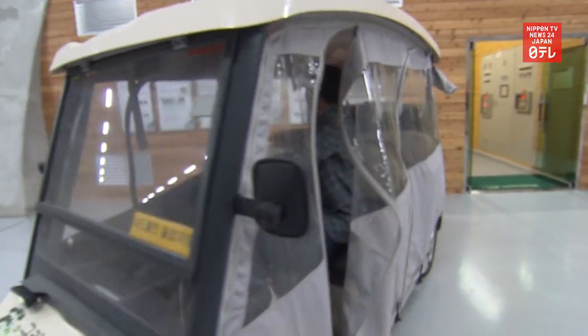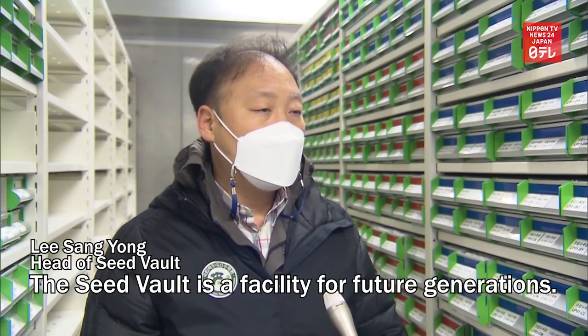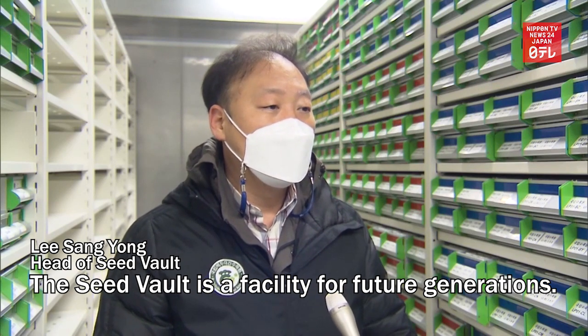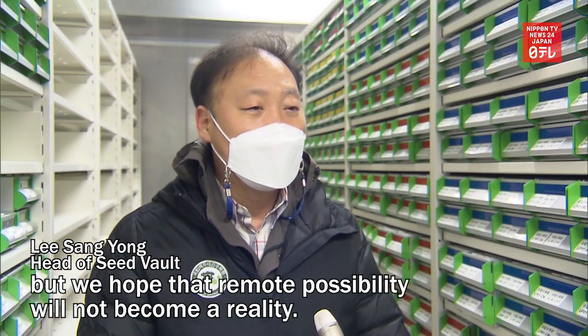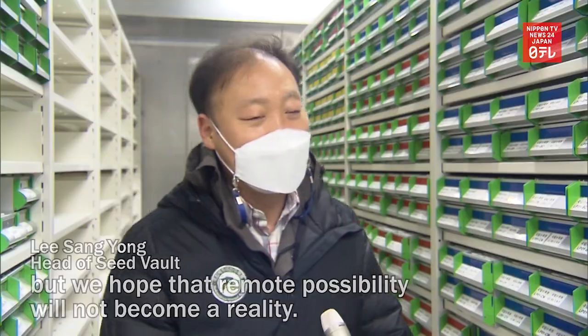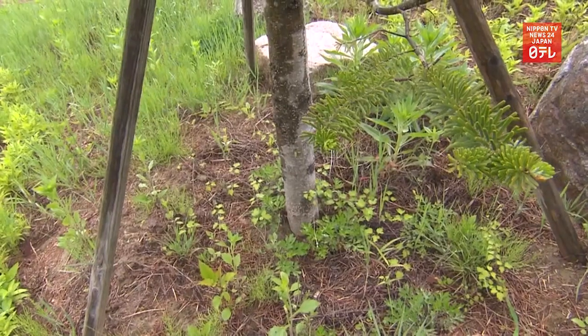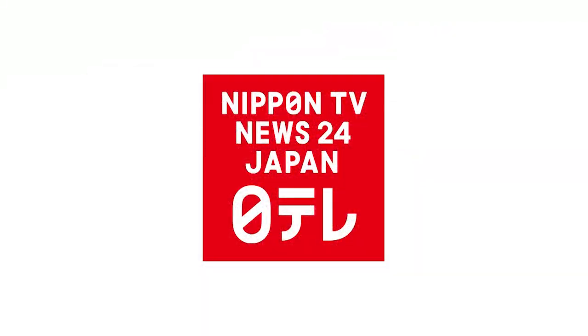The number of seeds kept for free at the vault is on the rise. The seed vault is a place for future generations. The best outcome for the seed vault is to never have to use any of the seeds to restore the existence of a plant.